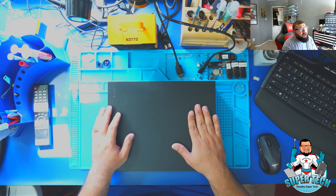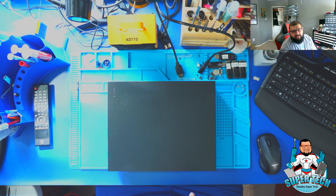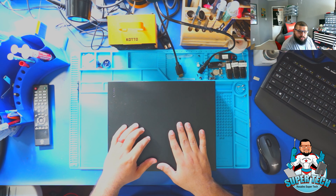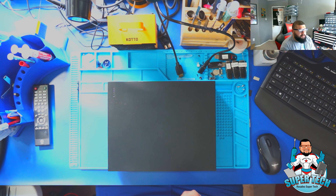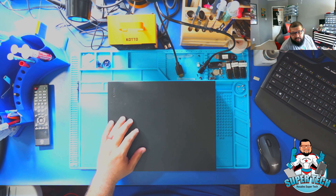So this console was dropped off by a customer here at my household. I do run a home-based business — I don't have a physical location, so the address you send your consoles to is my home address where I repair these consoles and ship them back to you. If any of you guys or gals are interested in me repairing consoles — US only — I'll leave my website down in the description below where you can create a ticket, view my address, and ship your console. Make sure you print out the ticket and put it in the package so I know who the console belongs to.